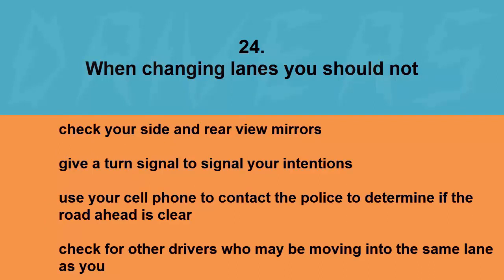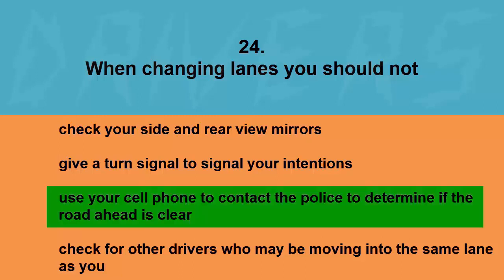When changing lanes you should NOT: check your side and rear view mirrors, give a turn signal to signal your intentions, use your cell phone to contact the police to determine if the road ahead is clear, or check for other drivers who may be moving into the same lane as you. The correct answer is use your cell phone to contact the police to determine if the road ahead is clear.